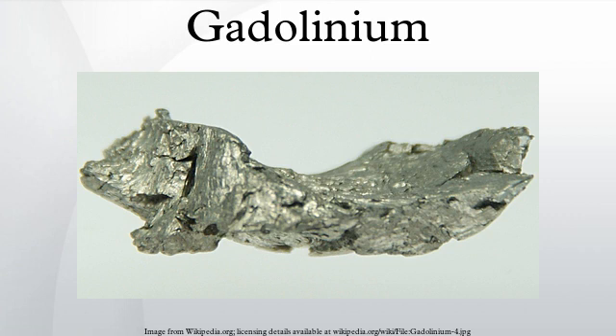Because he realized that gadolinia was the oxide of a new element, he is credited with discovery of gadolinium. French chemist Paul-Émile Lecoq de Boisbaudran actually carried out the separation of gadolinium metal from gadolinia in 1886.